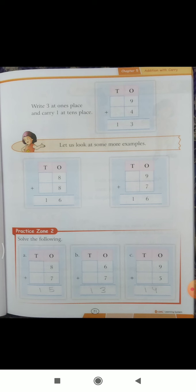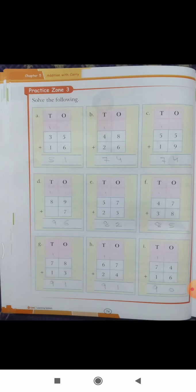Now come to Practice Zone 2: solve the following. Part A: eight plus seven — first we look at the ones place, five and carry one, so the answer is fifteen. Part B: six plus seven is thirteen. Part C: nine plus five is fourteen.